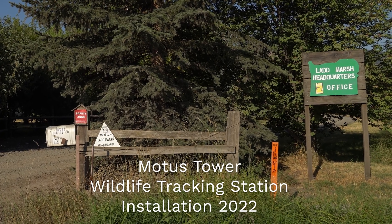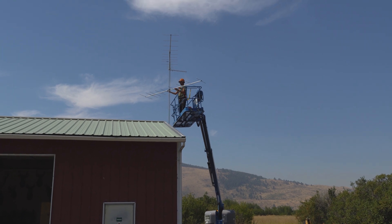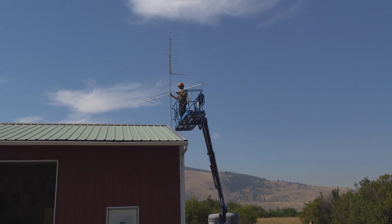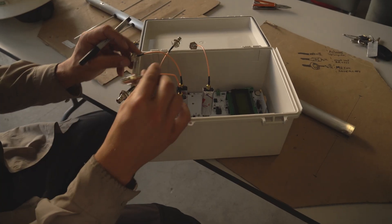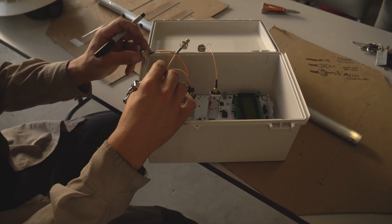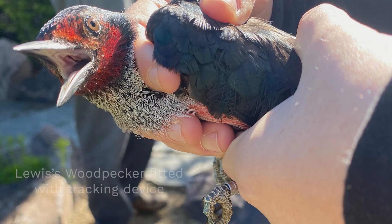We are here at Ladd Marsh Wildlife Area this morning and we are on day two of our Modus Tower install. The purpose of a Modus Tower is to answer a couple of questions for us — it's a new form of technology that really checks a lot of boxes that in the past were difficult to gather information on, especially on really small sized animals.